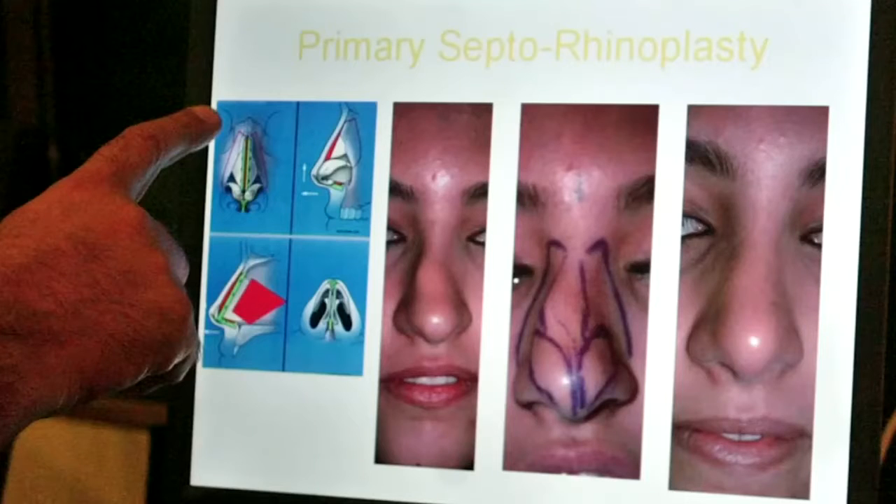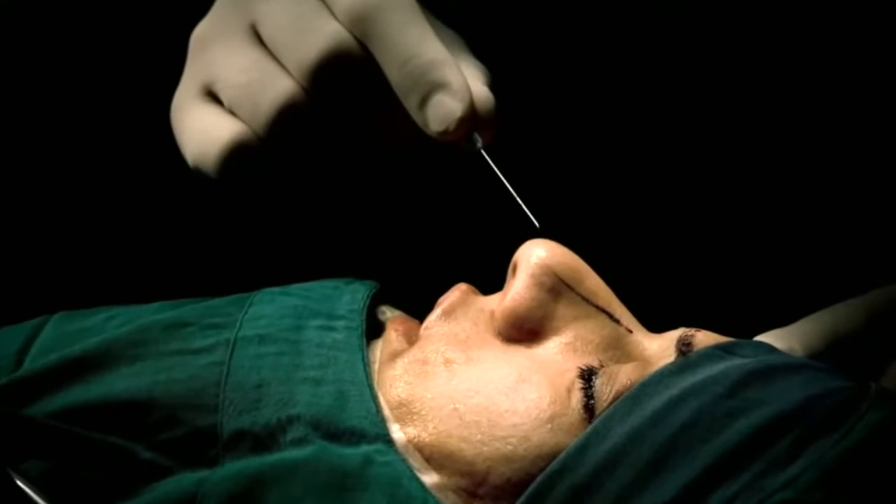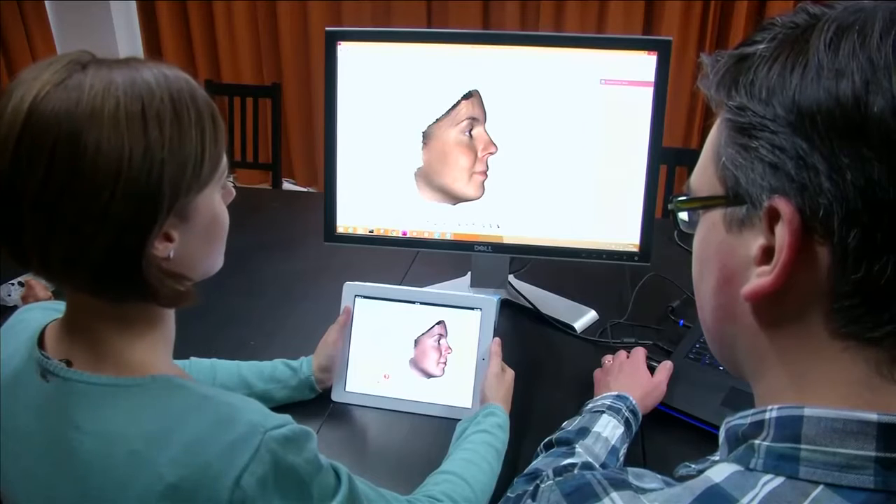Researchers are using software beyond simple Photoshop tools to help patients see how they'll look after going under the knife. Researchers in Belgium say their new algorithm delivers more realistic results for rhinoplasty, commonly called a nose job.